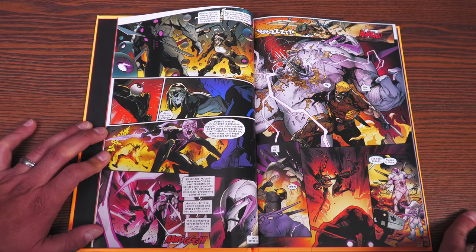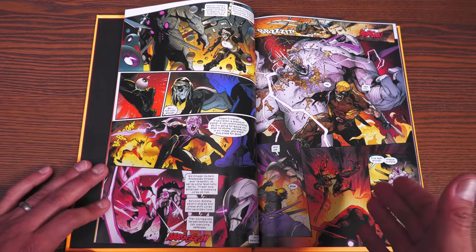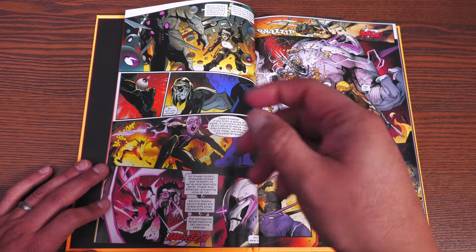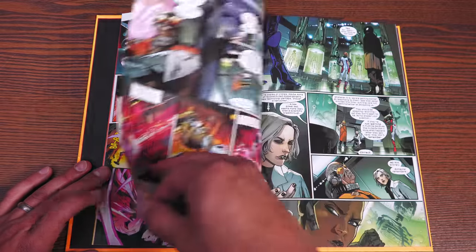No, not at all. You don't really need to even read X-Men — I know, it's coming from the guy that calls himself Uncanny X-Men. But this is a direct sequel to House and Powers of X, and everything that they were setting up in those stories is playing out here.